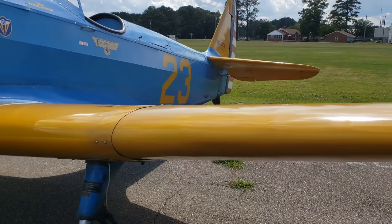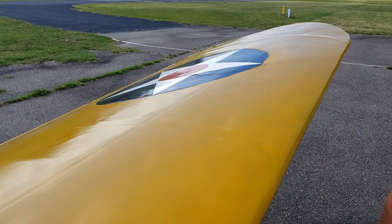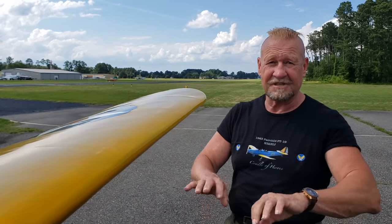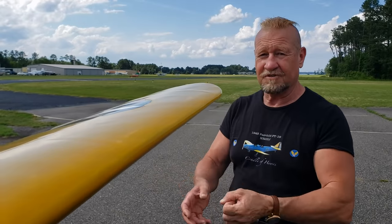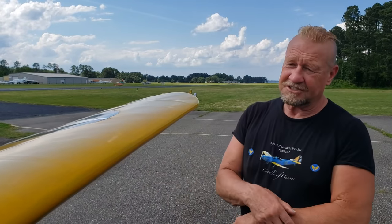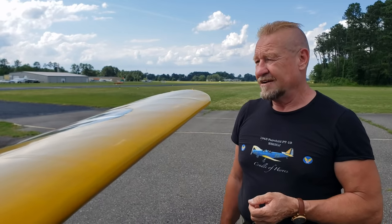The wings are not only structurally wood — even the skin is wood. Wood has quite some advantages: first, you have no rivets that protrude and create drag. Also, wood doesn't fatigue. If you take a wooden cooking spoon and bend it back and forth — not to the point of breaking — you can bend it for months, for years, and it will never break. Take a metal cooking spoon and do the same thing, and after about 2,000 back-and-forth movements it will break. The disadvantage is you can't leave it out in the rain — wooden airplanes will rot away.